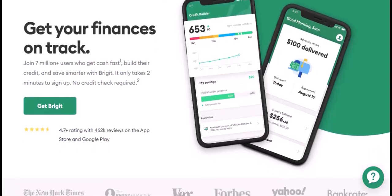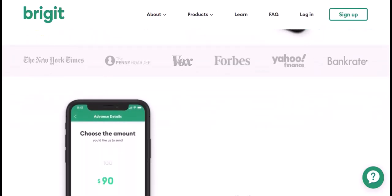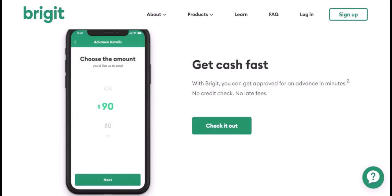While Cash Advance apps can be a helpful tool in a pinch, it's crucial to use them responsibly and understand the terms before diving in. Bridget positions itself as a different kind of Cash Advance app. They focus on building your financial health, offering features like budgeting tools and credit score monitoring alongside their core service.